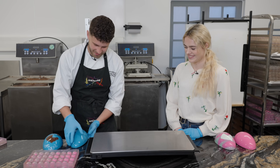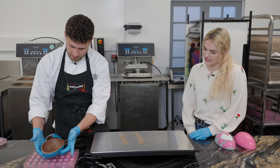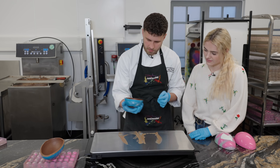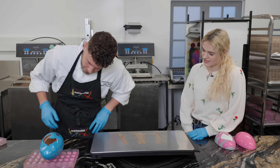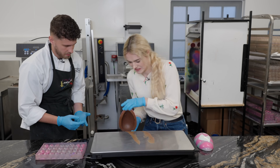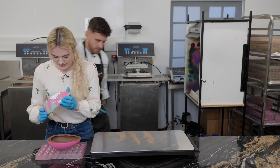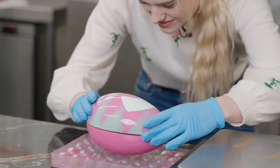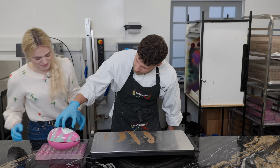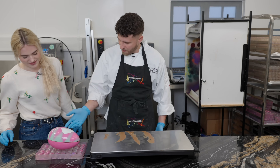Jack demonstrates sealing first — it's very quick because the plate is quite warm. Then Esme does hers: a countdown, three two one, gently place the egg on, get your finger under it, try not to touch the egg as much as possible. Professional result — it could have gone a lot worse. She tightens up any marks. Not bad, not bad at all!